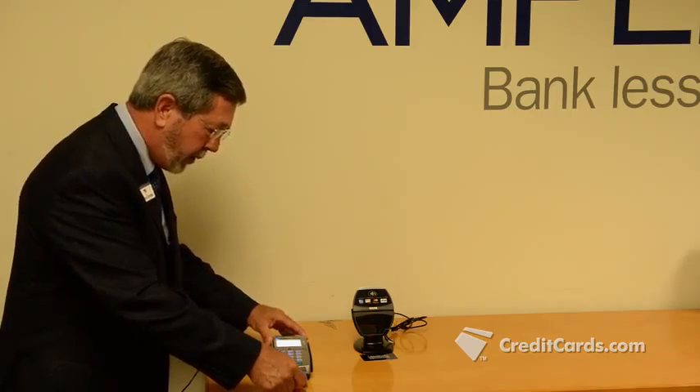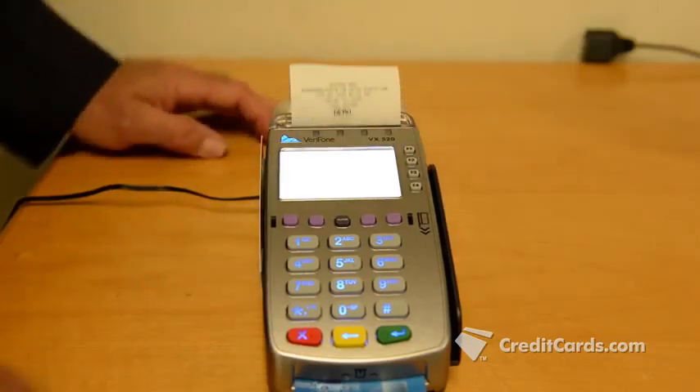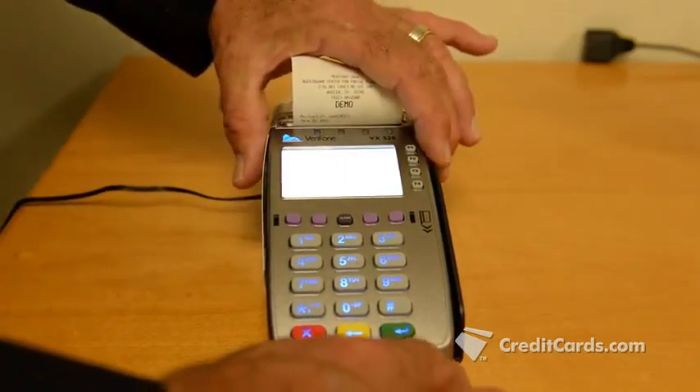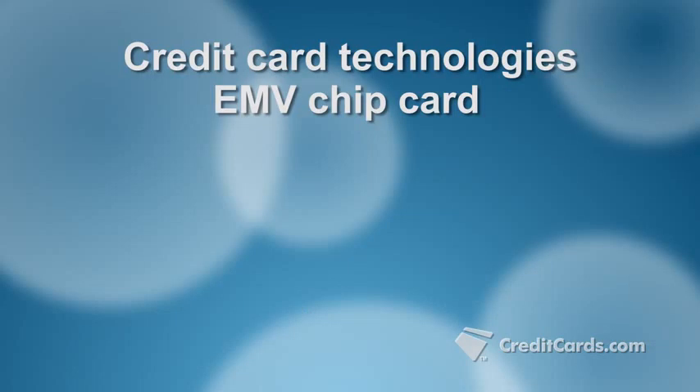"I take the chip card and put it all the way in until it clicks and stops." Ken Givens with U.S. Merchant Payment Solutions educates business owners and banks on how to use different types of credit card payment systems. The technology that's been keeping him busy is EMV, which is the set of standards used in chip cards.